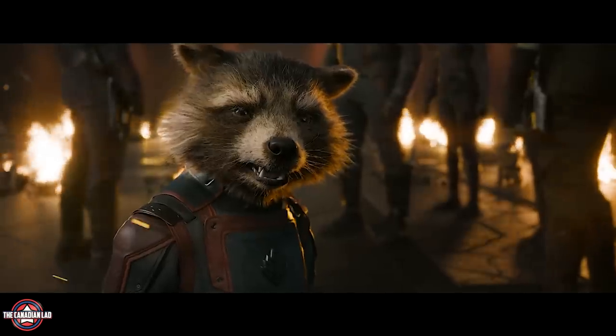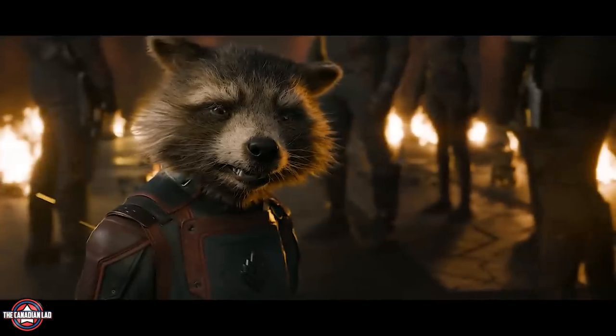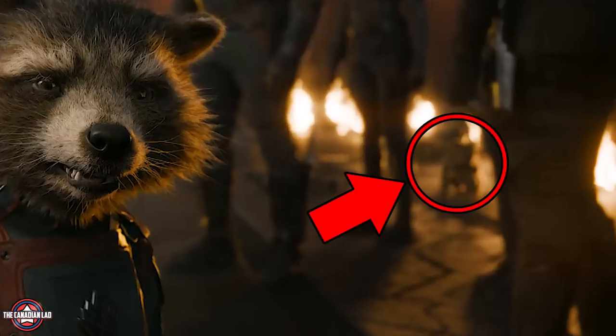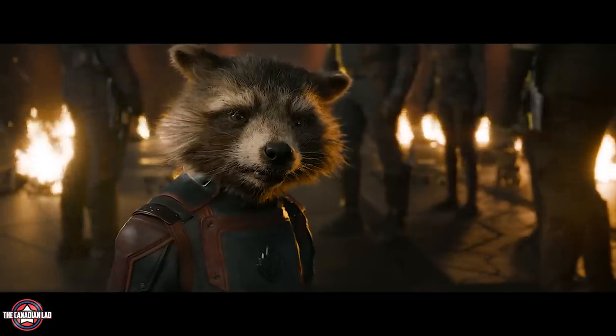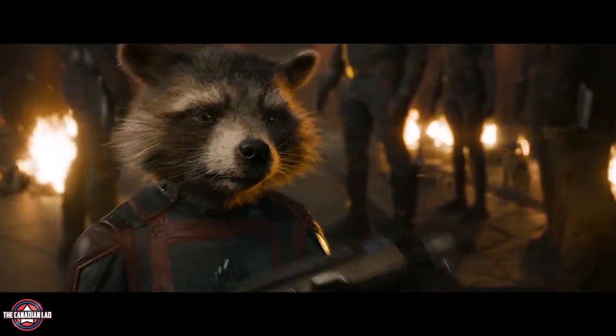Then we get this epic shot where Rocket tells Peter he's done running. Notice Gamora is visible in the background, meaning she will have already rejoined the team by this point. Cosmo the space dog is also there. The rest of the surroundings are all on fire, meaning something or someone has attacked Nowhere — and now Rocket is saying he won't run away from it; he'll fight this time.